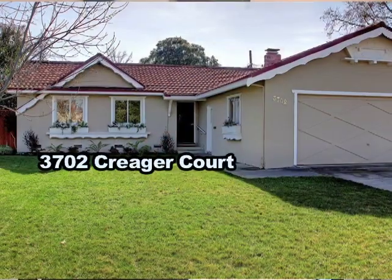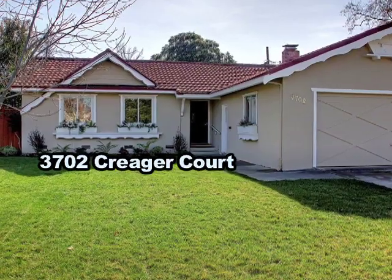Welcome to my new listing at 3702 Krieger Court in the Moorland neighborhood of Campbell in San Jose.